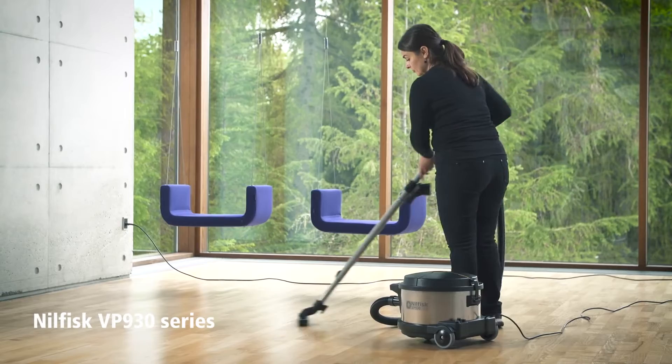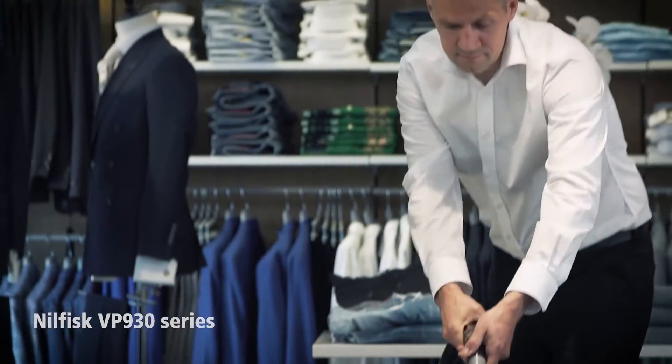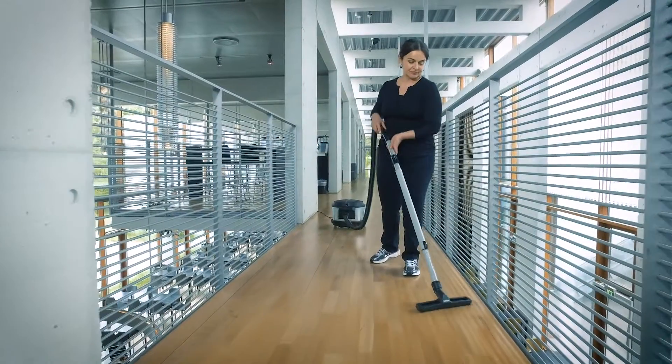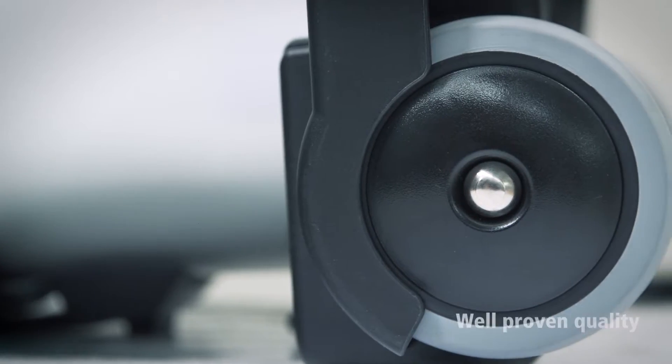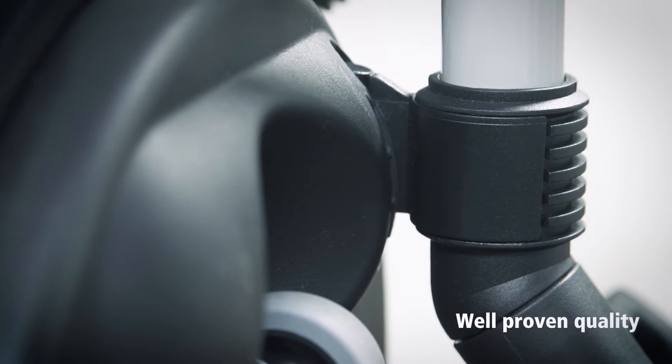The classic Nilfisk VP930 Commercial Vacuum Cleaner is a well-known workhorse that has been cleaning the world for more than 40 years. The VP930 series is the epitome of Nilfisk quality, which is why the VP930 is many customers' preferred choice.